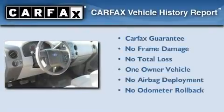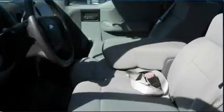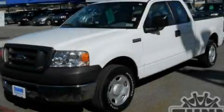This Ford has had only one owner, and it qualifies for the Carfax buyback guarantee. Call now to find out how you can own this breathtaking vehicle.